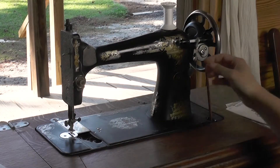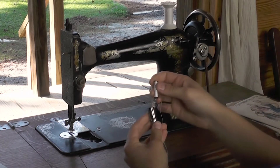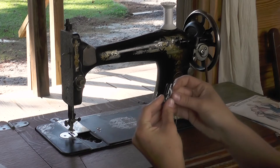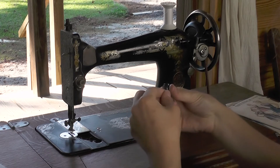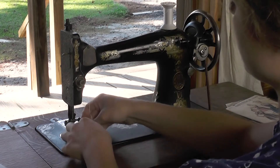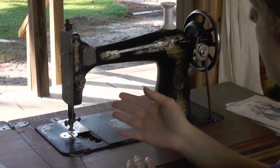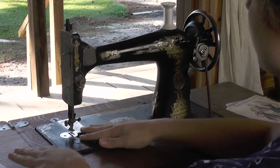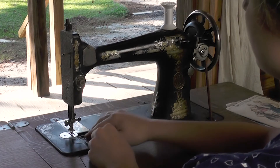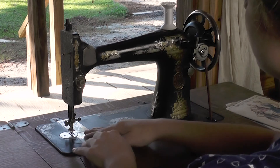The bobbin is threaded now and I've cut the end of that thread, so I can go ahead and take it out and set it in its case. You'll see there's a diagonal line here that the thread can just slip through. I tuck it under that arm, pull the end through, and slip it down here. It has a little notch on the side — it just slips right in and it'll be ready to use. I'll cover it up with this plate here, which helps make sure that all the gear and machinery down there does not get dust or dirt in it, and keeps it running smoothly.